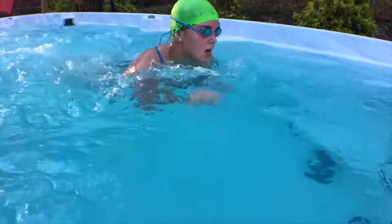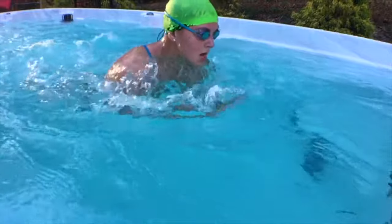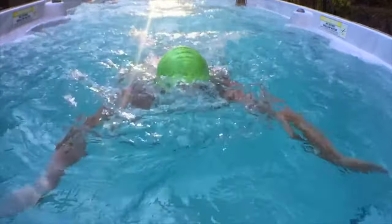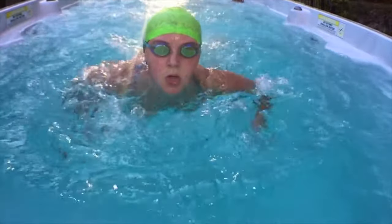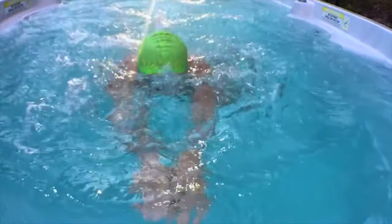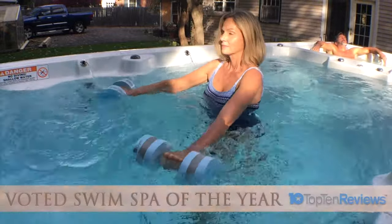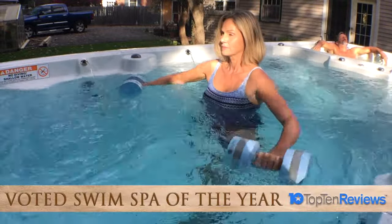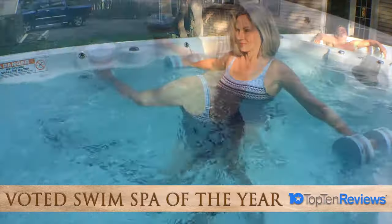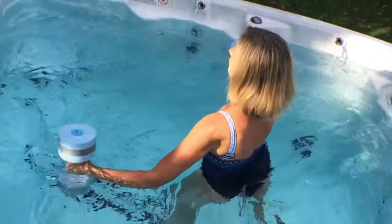From athlete in training to beginner enthusiast, PDC Spas swim and fitness spas are designed to challenge and inspire a healthier, happier lifestyle. PDC Spas is proud to announce being voted Swim Spa of the Year by an independent agency, Top 10 Reviews. Based on our product quality and lineup, backed with exceptional customer service and support, PDC won the highest honor in the industry.